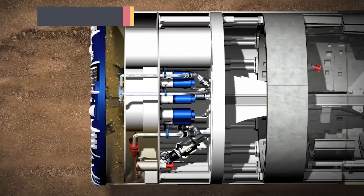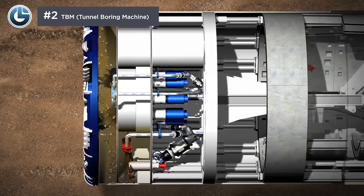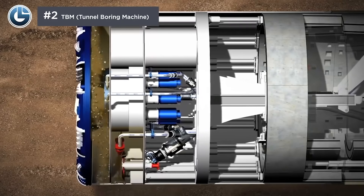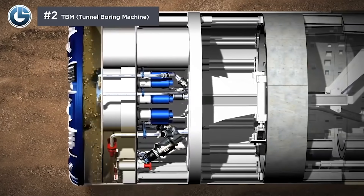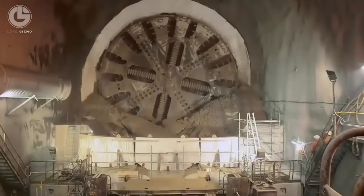Next up on our list is a tunnel boring machine, also known as the Mole. Another excavating machine, though only used for tunnels, it is designed to bore through anything like earth and hard rock. It's an excellent alternative to tunneling using methods such as blasting, and certainly beats doing the work by hand.